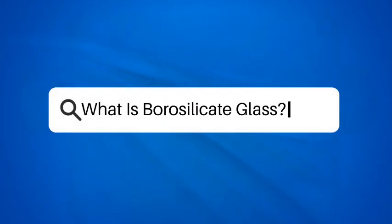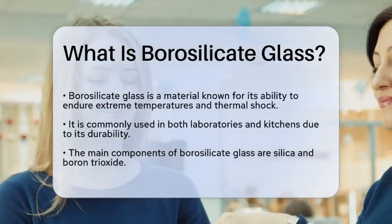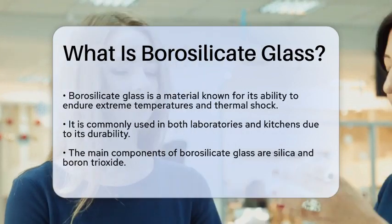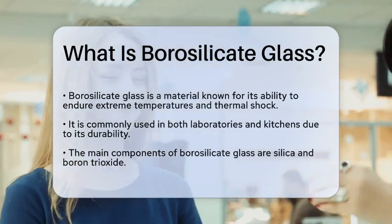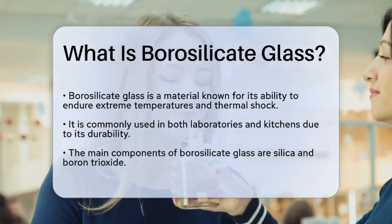What is borosilicate glass? Imagine a material that can withstand extreme temperatures and sudden changes in heat without breaking. This is where borosilicate glass comes into play. Known for its durability and resistance to thermal shock, borosilicate glass is a popular choice in laboratories and kitchens alike.